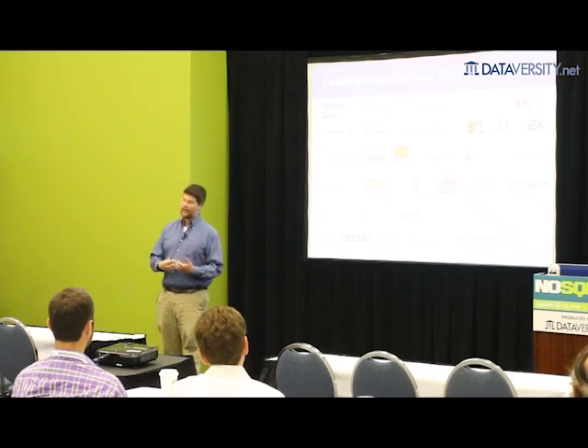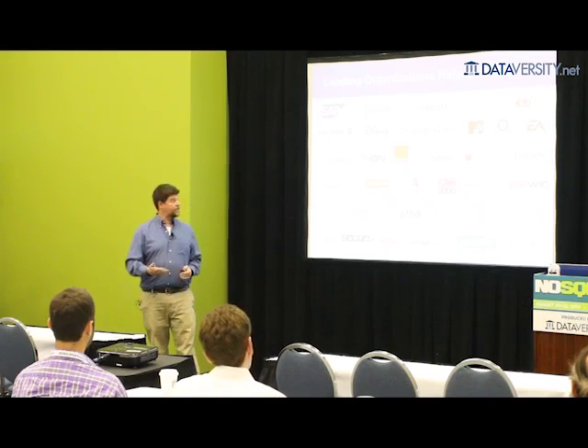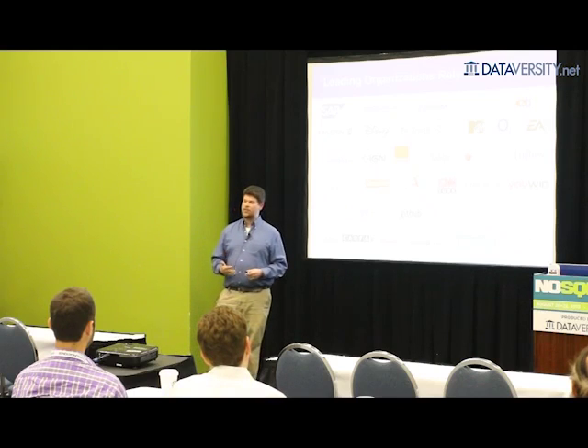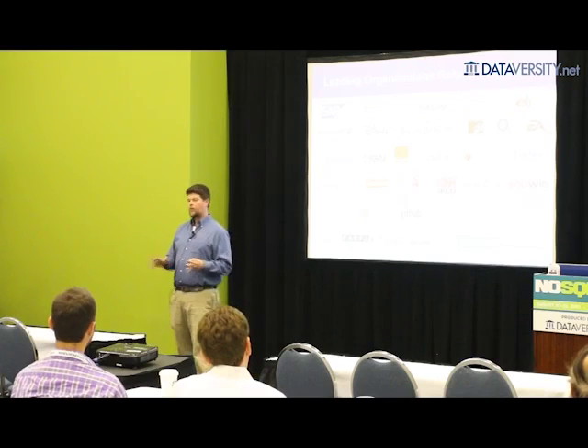When people ask why NoSQL is popular and say it's a big data problem — that you use it when you have petabytes of data — I think that misses the point. Not everybody has a big data problem. A lot of people have business innovation problems, complex businesses and complex data they need to model. The reason people come to non-relational databases is because it makes it easier to deal with change and to deal with your business domain top-down — the actual entities flowing through your system.